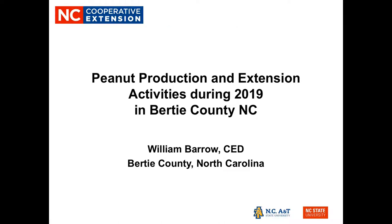Good morning. My name is Billy Barrow and I'm the County Extension Director in Bertie County, North Carolina. Today we'd like to talk about our peanut production and extension activities during 2019 in our county.